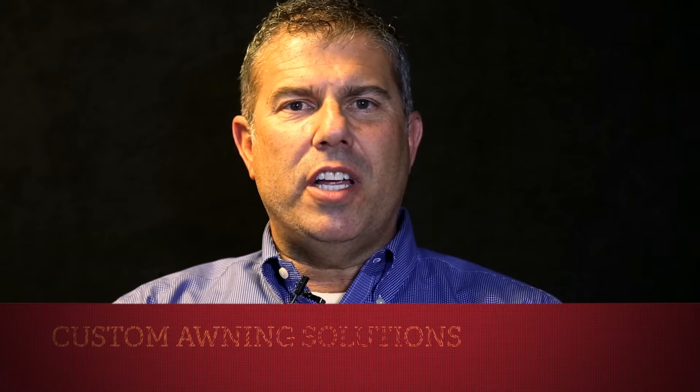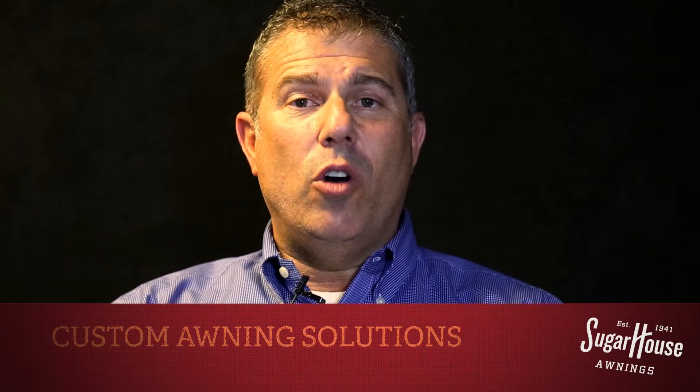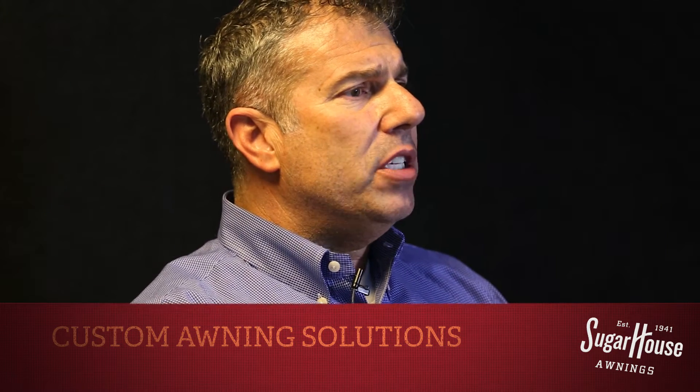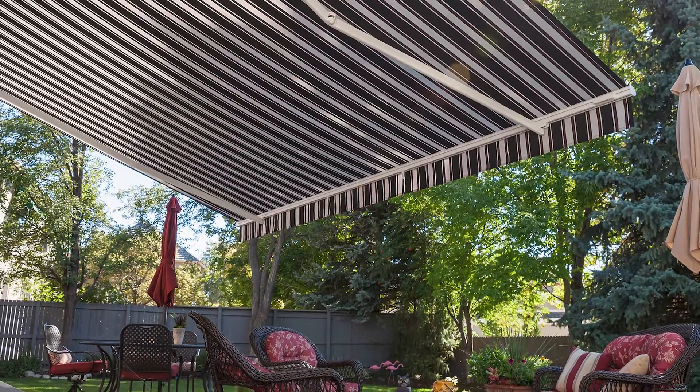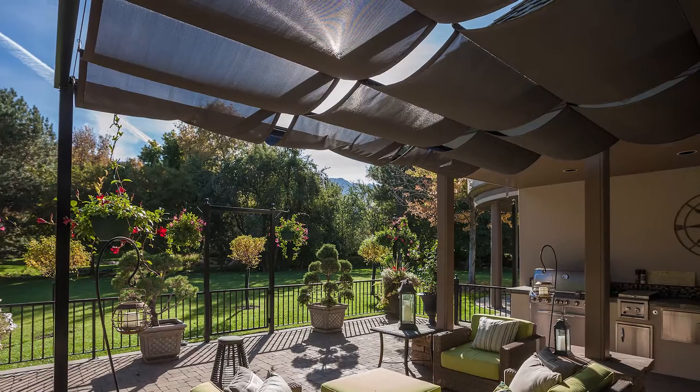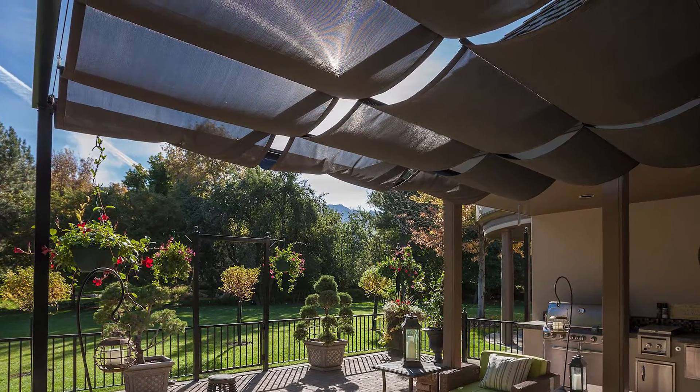Shager House Awning offers great shade solutions for you in your home or your business. Here at Shager House Awning, we take your home — since it's all custom made — and we fit it to your colors and your specifications that you may have for your home and what you want your home to look like.